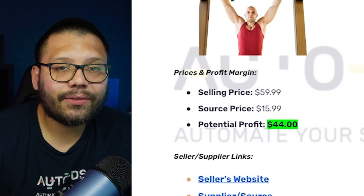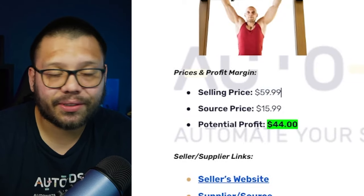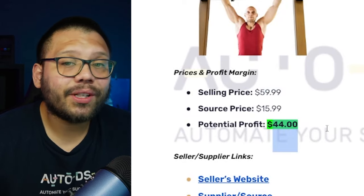As far as how much money we can make: on AutoDS it's selling for about $15.99, and on Amazon you can find similar products for about $60. That gives you a profit potential of about $44 — that's easily hitting our two to two-and-a-half times profit margin goal.